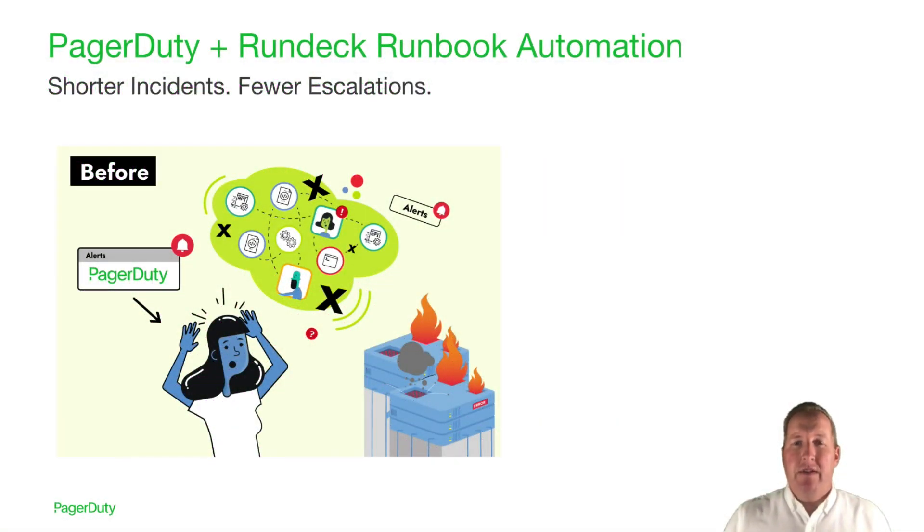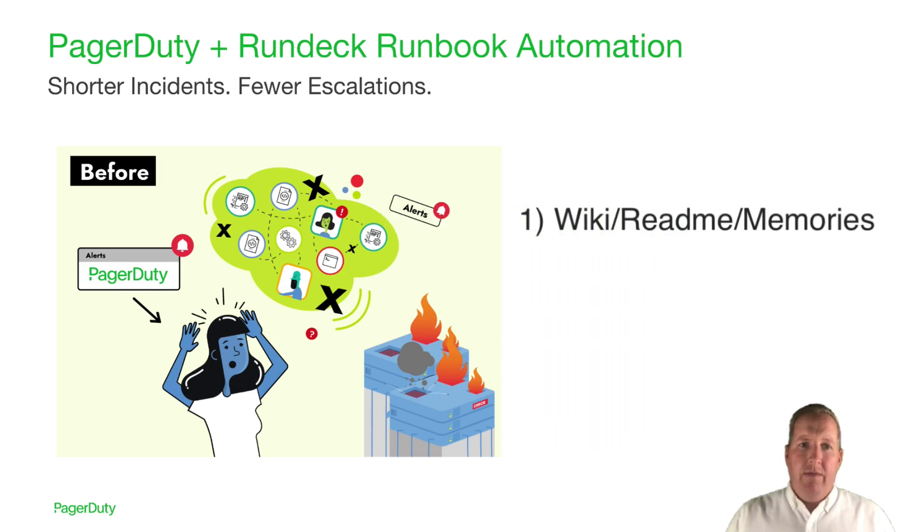Tell me if this scenario feels familiar to you. PagerDuty has done what it does best — it figured out there's a problem and alerted you. But now what do you do? How do you take action? The clock is ticking. You usually have one of these three options. Maybe you recall a conversation with a colleague who told you what to do, or you look for it in a wiki or readme, but find yourself trying to decipher what someone else wrote — checking the last edit date, wondering if the doc is even correct or if you're even looking at the right version.